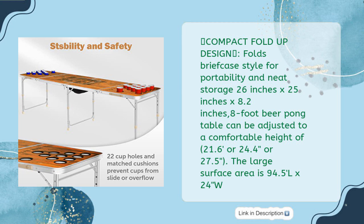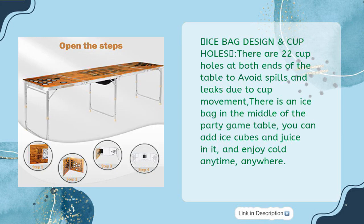The eight foot beer pong table can be adjusted to a comfortable height of 21.6, 24.4, or 27.5 inches. The large surface area is 94.5 inches long by 24 inches wide. Ice bag design and cup holes: there are 22 cup holes at both ends of the table to avoid spills.